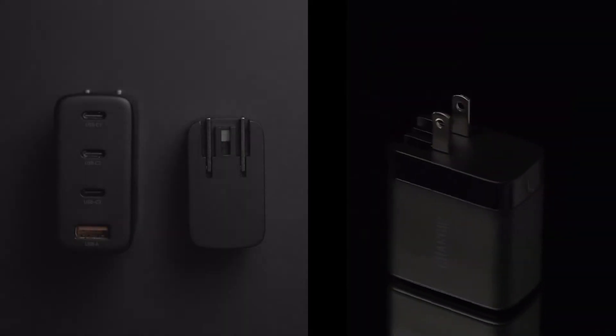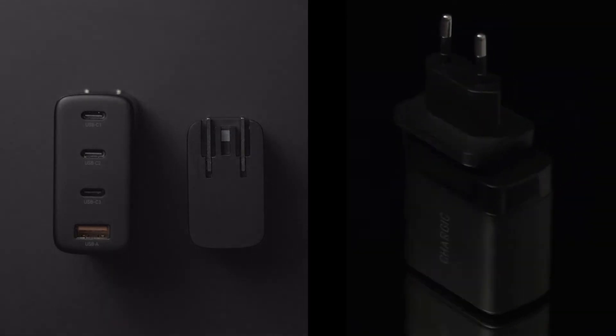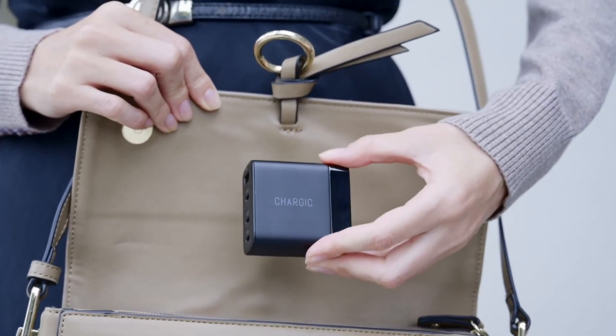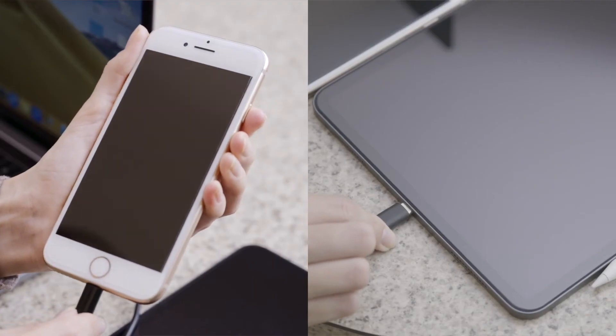Chargik supports worldwide 100 to 240 volt voltage and comes with various pin converters so that it can be used in virtually any country. It's small and easy to carry. Whether you're in the office, at home, or busy traveling, you can quickly charge all your devices at any time.